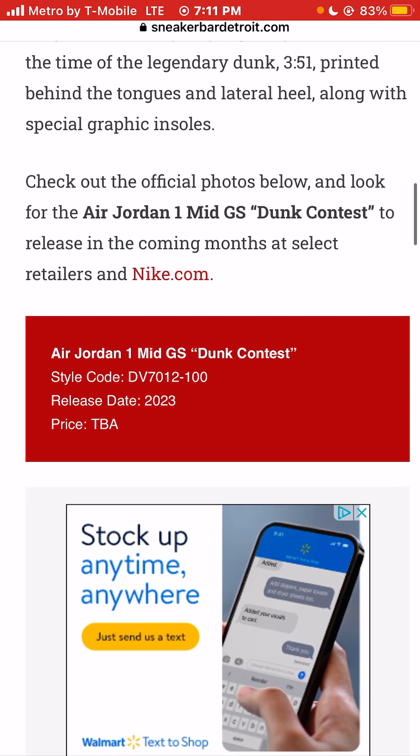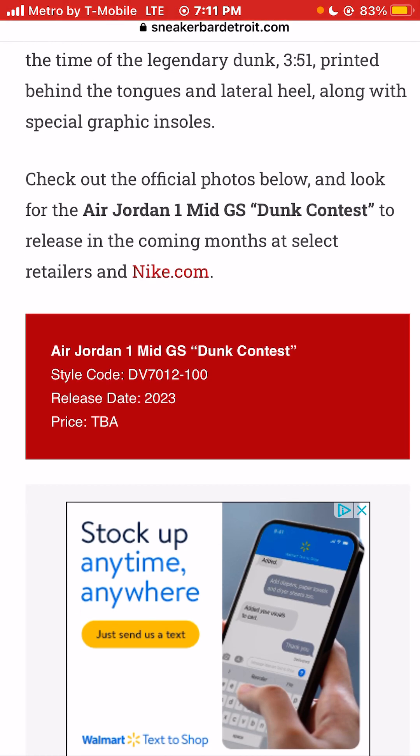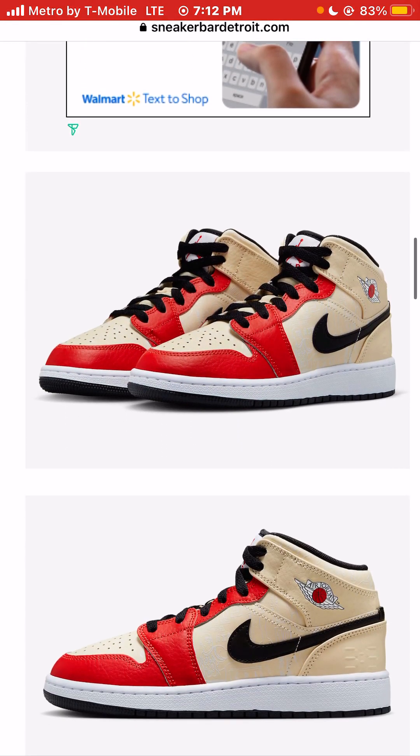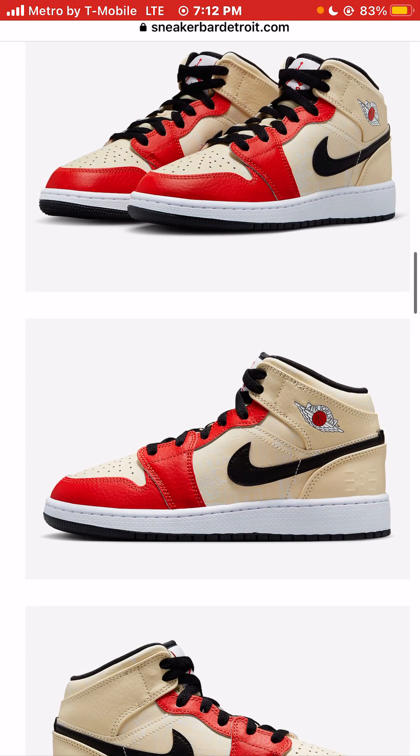Check out the official photos below and look for the Air Jordan 1 Mid Dunk Contest Sneaker Colorway to release in the coming months. No specific release date — looks like it's going to be dropping in 2023 — and very unfortunately, no retail price. That's unfortunate because these sneakers are super dope.